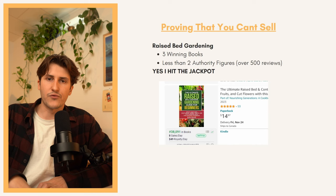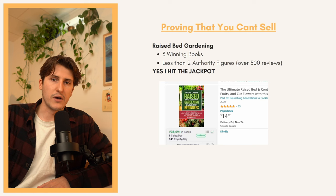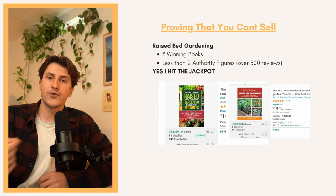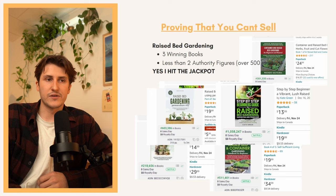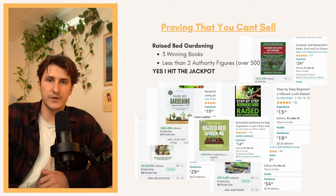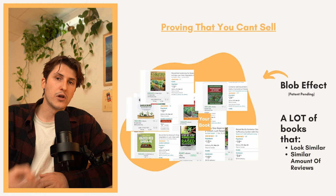Here's an example that happens to a lot of publishers. Let's say we find the keyword "raised bed gardening" — we find three winning books, less than two authority figures, and we think we hit the jackpot. A lot of publishers stop here and go publish a book. But what they don't realize is if you keep scrolling you're going to see a book with 100 reviews at 300,000 BSR, another with 200 reviews at 300,000 BSR, one with 89 reviews at 500,000 BSR, and multiple dead books beyond that. If you publish in this topic, your book's just going to get slapped right in there.